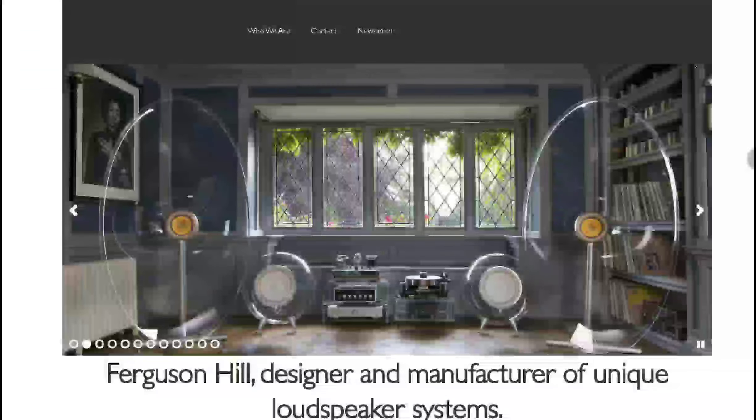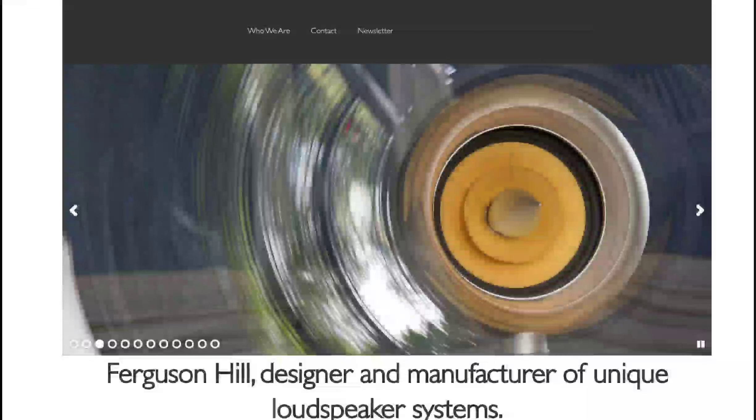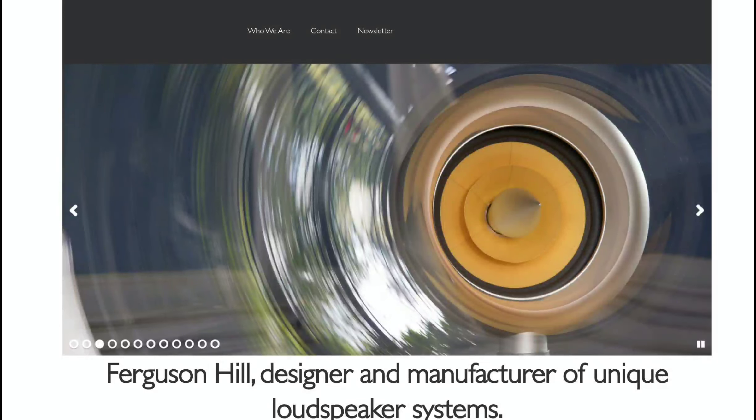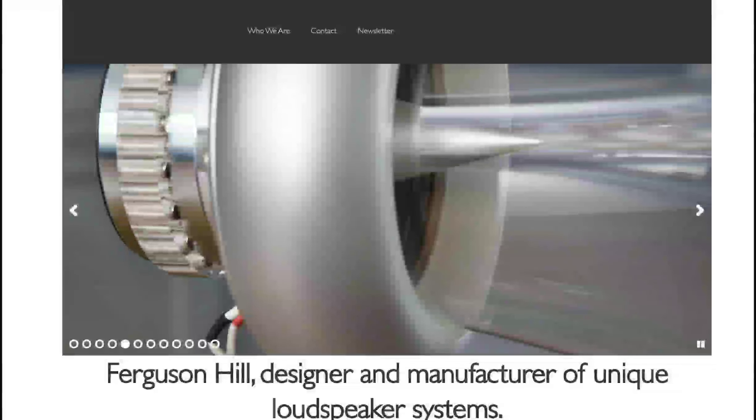The high-end brand Ferguson Hill has announced their latest Jet Stream speaker system. This is a transparent speaker system — it's very beautiful and lovely to look at, especially when seeing it from afar. It looks very gorgeous.